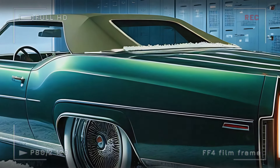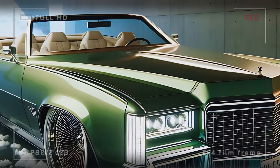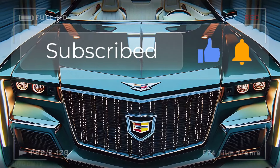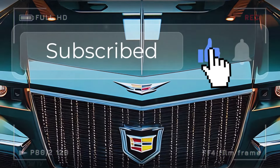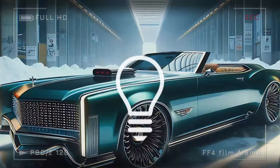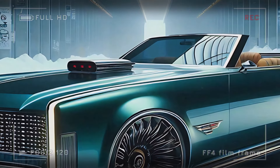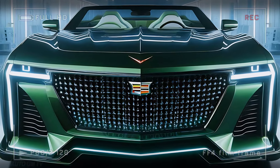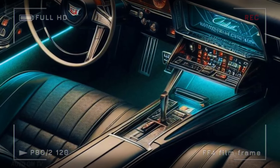Thank you for joining us on this journey through the reimagined Cadillac Eldorado Biarritz. If this blend of classic luxury and futuristic style captivates you, don't forget to subscribe to our channel for more in-depth looks at the world's most exciting cars. Hit that like button, share this video with fellow car enthusiasts, and let us know in the comments what you think of Cadillac's new approach with the Eldorado Biarritz. Until next time, keep driving in style.